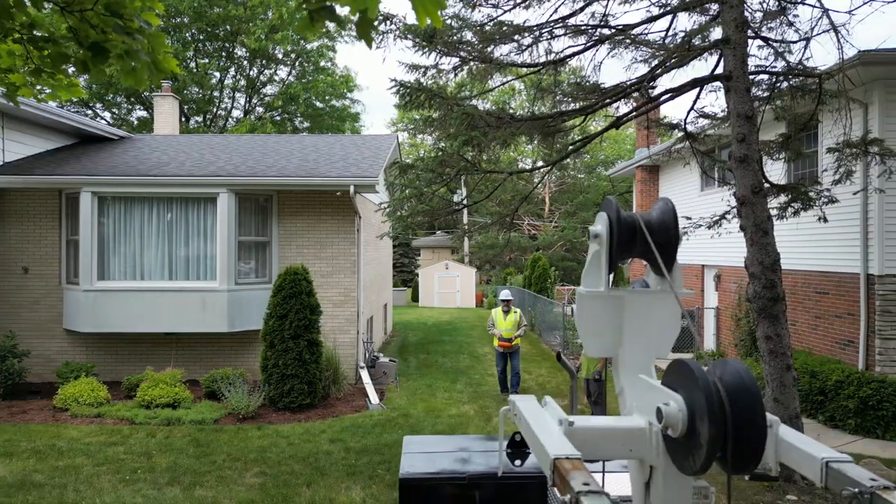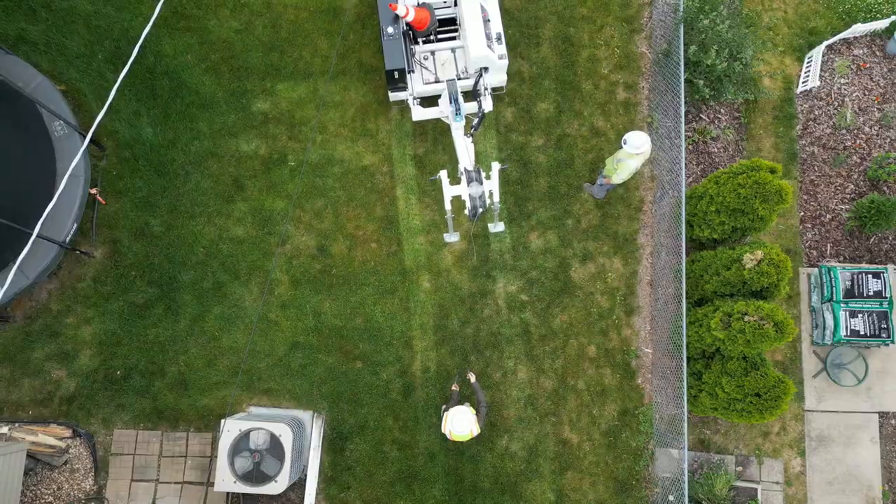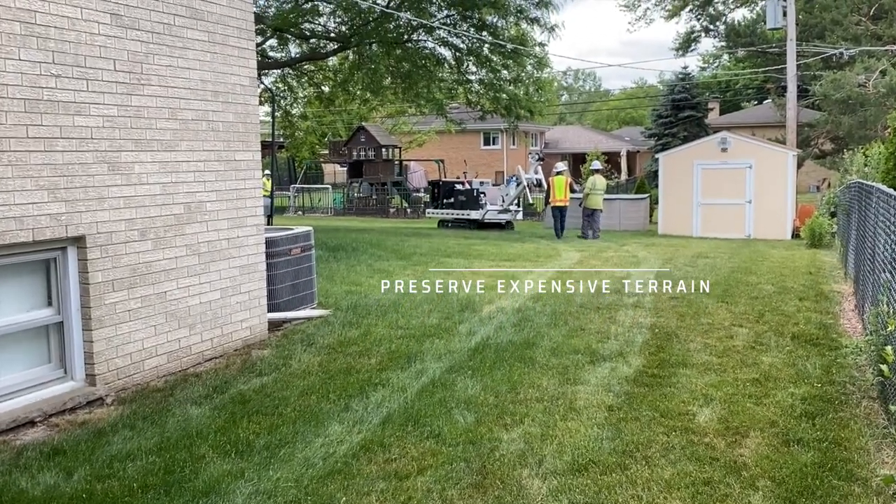The smooth variable speed tracks will help preserve expensive manicured areas. We know we cannot save the world, but we can definitely try to save the homeowner's lawn.